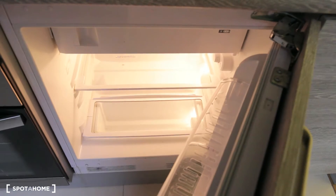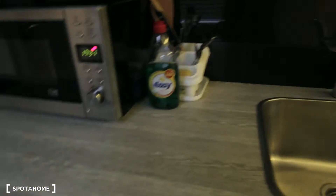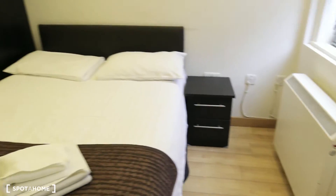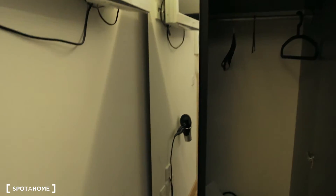Here is the fridge. And you have here pots and pans, and here you have cups, glasses, everything you need. Here you have a chest of drawers, the bed, a bed table, the radiator. All these apartments are with electricity, hot water, and the heater. Here is the stand-alone wardrobe, and you have a full body mirror here, and also the TV.